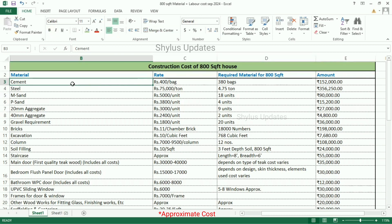First, cement. The current market rate of cement is Rs. 400 per bag. For an 800 square feet house, 380 bags of cement is required. The total amount for cement is Rs. 1,52,000.